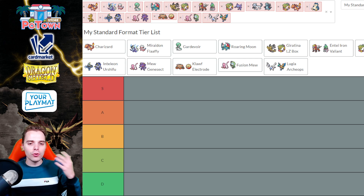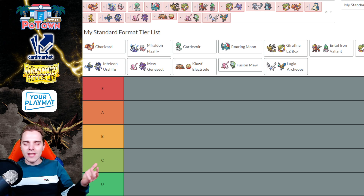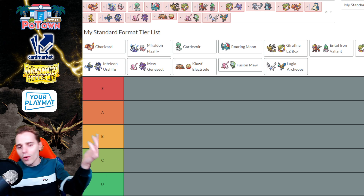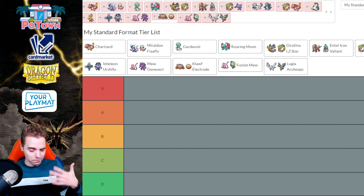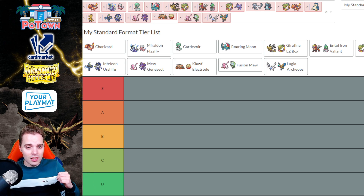We are here over at trainerhill.com. If you want to make your own tier list, I've put in all of the decks that had results over at the online scene into the tier list maker. So we have only the best decks to choose from — no rogue decks like the Zoroark Toolbox deck. If it's not on here, it's probably not that good, and you should reconsider. All of these decks have a high power level, and they've already had results.